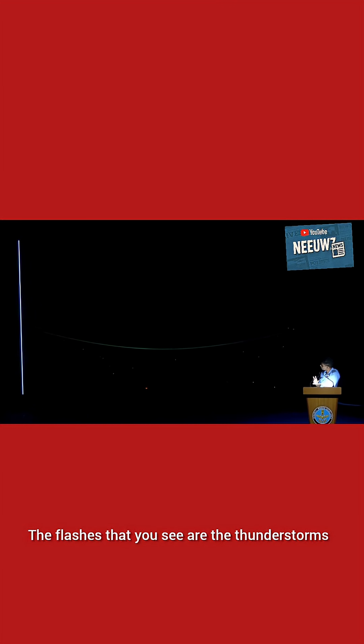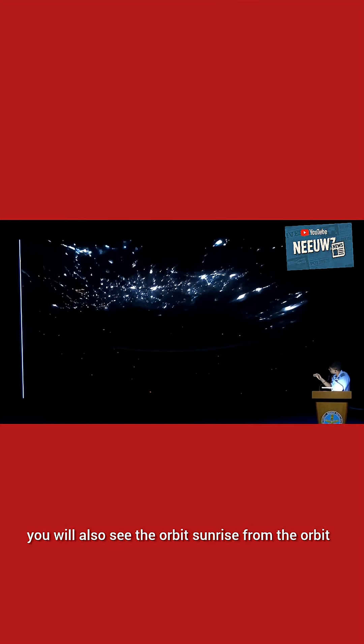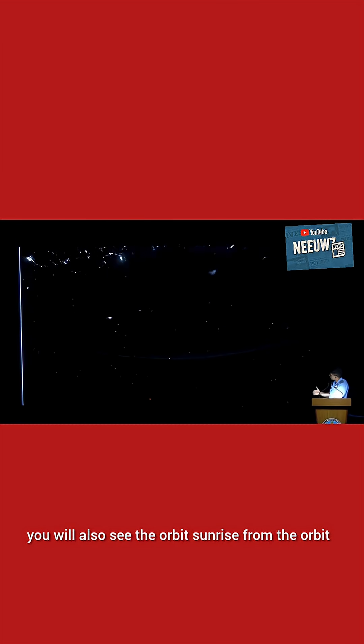The flashes that you see are the thunderstorms — the lightning that is happening. Here it comes — that is Bangalore and Hyderabad. And as you pass over this, you will also see the orbital sunrise from the orbit.